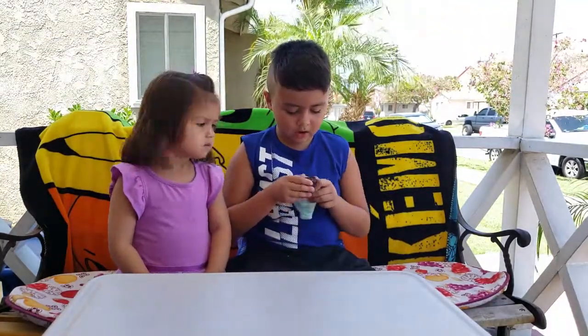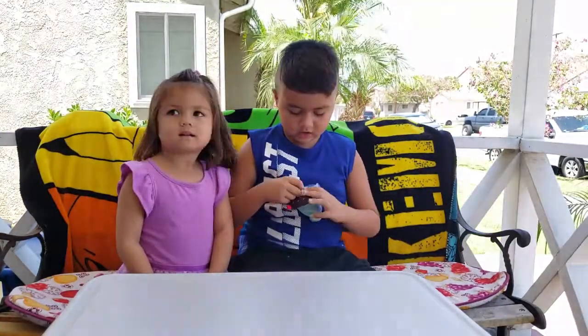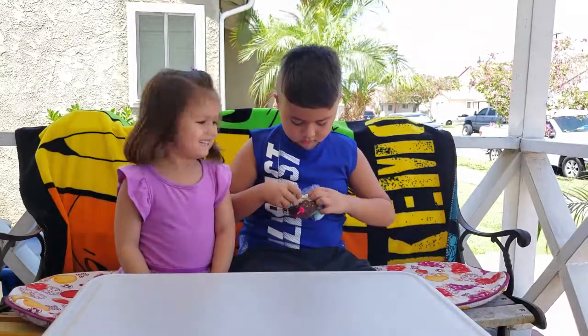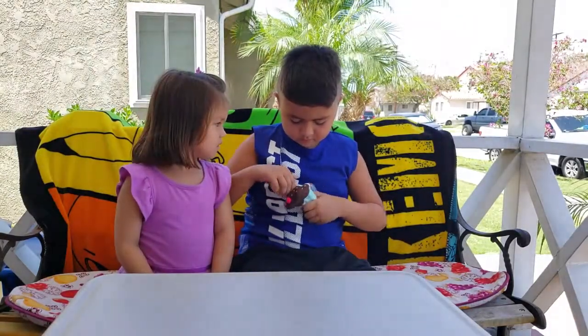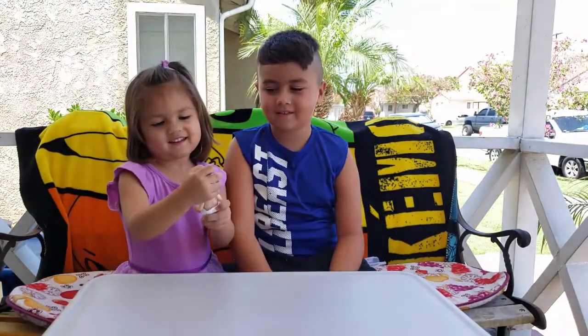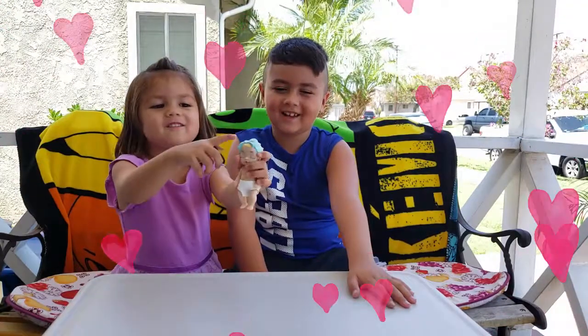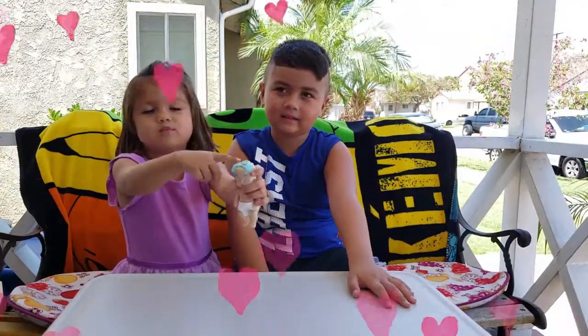Let's go ahead and open her up. Oh! She already has hair! I thought she didn't have hair. There we go! Show the camera! It's blue, guys! Look at the camera — it's blue!